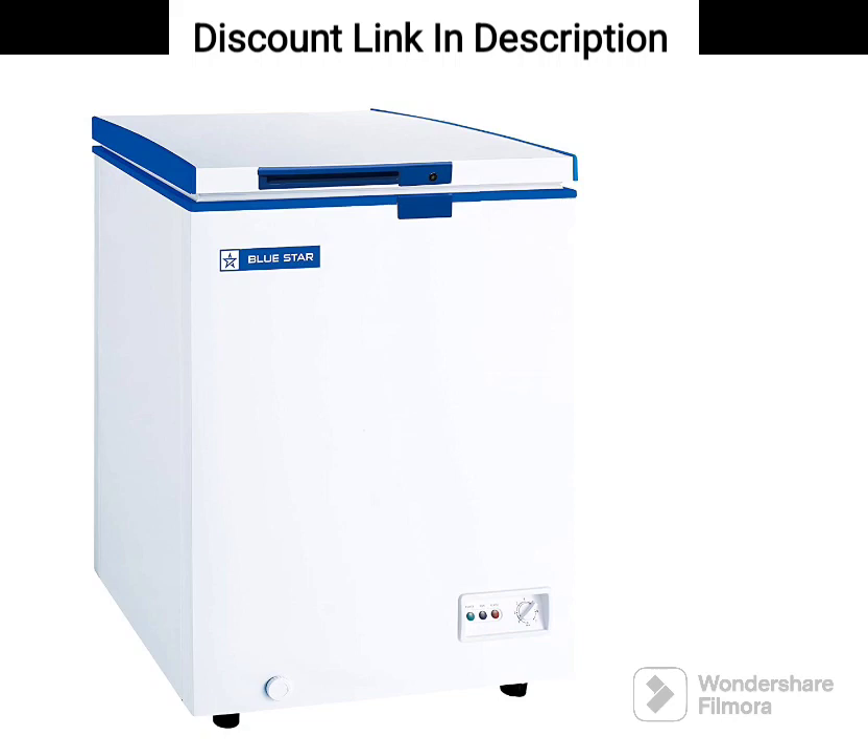The Bluestar CF3-125DSW Single Door Deep Freezer is a compact and efficient freezer with a storage capacity of 95 liters. It is a great option for small businesses or households that require additional freezer space for storing frozen food items.